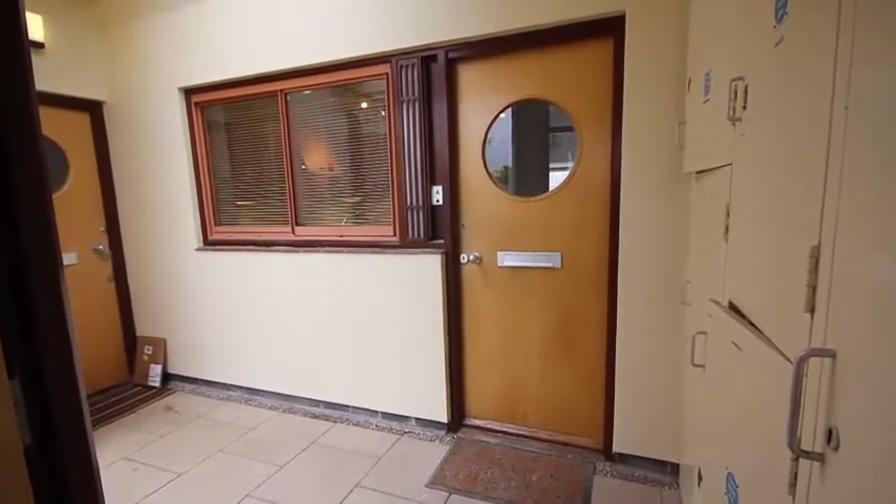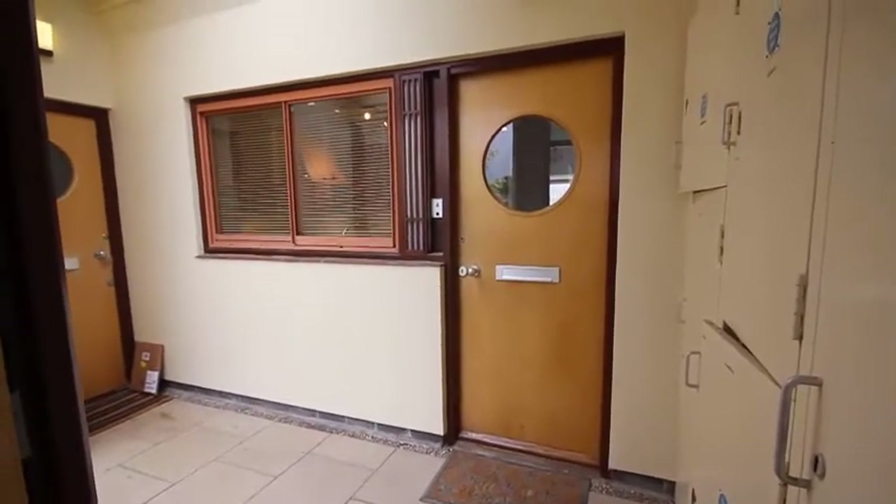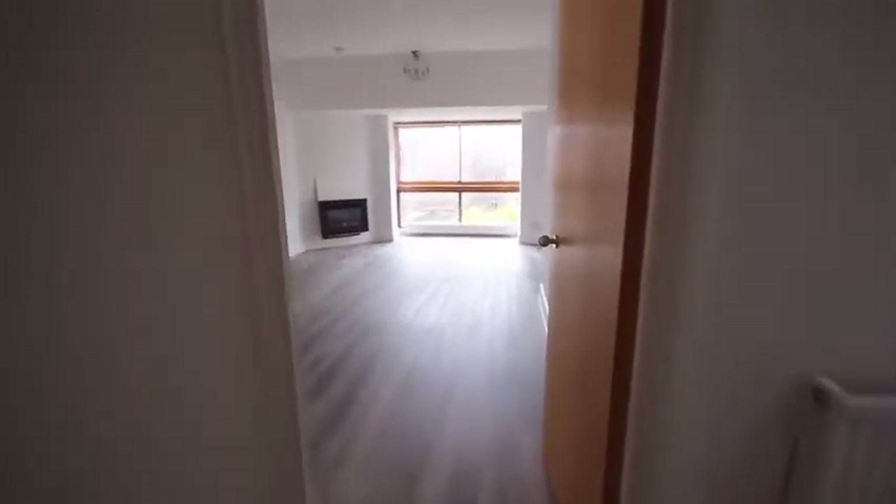This is the video tour of number four Beaufort Place. This is the entrance to the two-bedroom flat, going in through the front door into the hallway and through to the reception room.